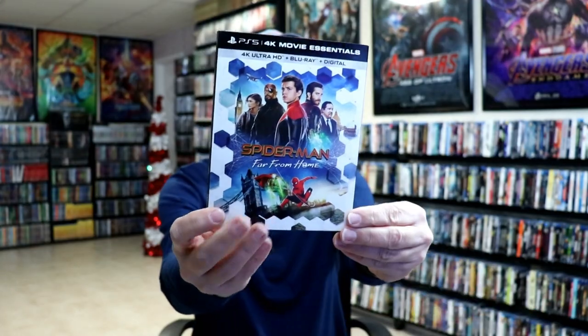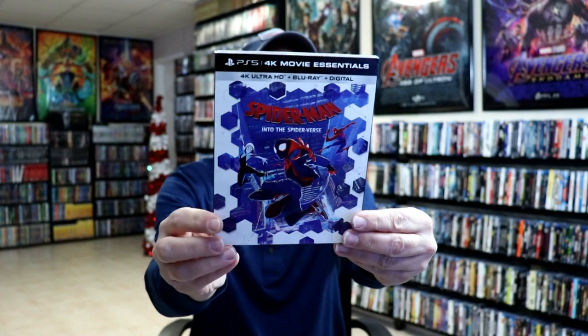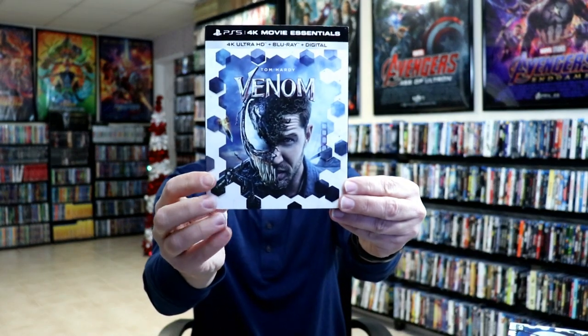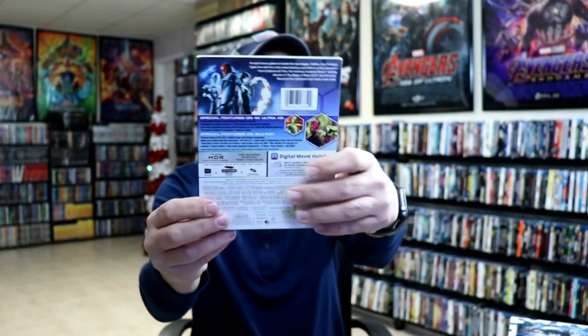Spider-Man Far From Home, Bad Boys For Life, Spider-Man Into the Spider-Verse, Underworld, Venom, Hellboy, and Pineapple Express.